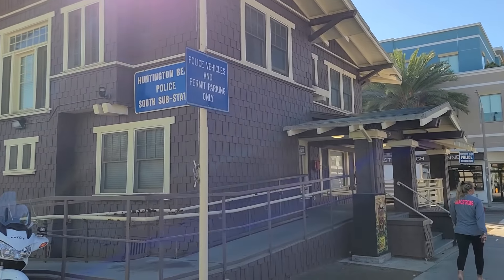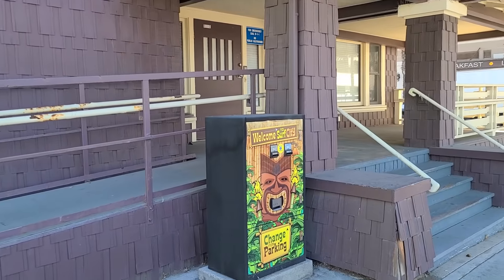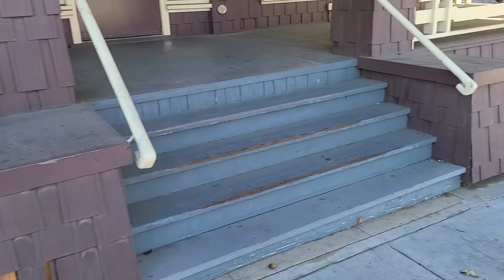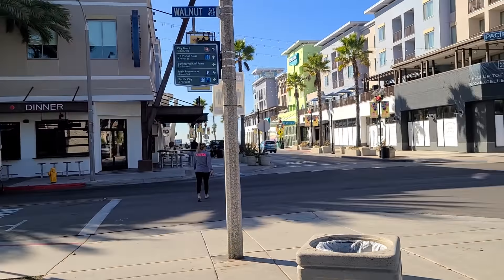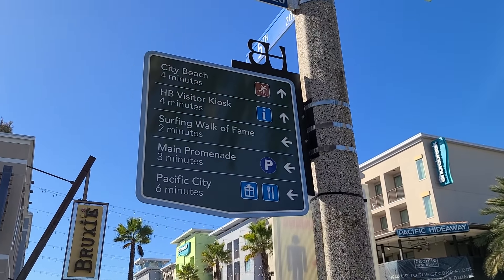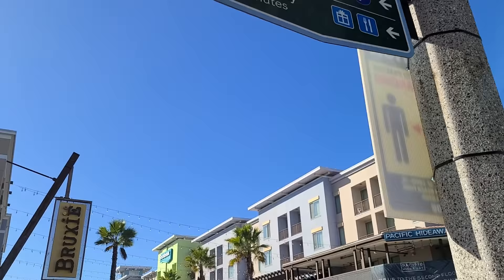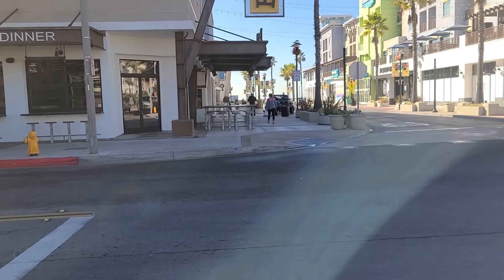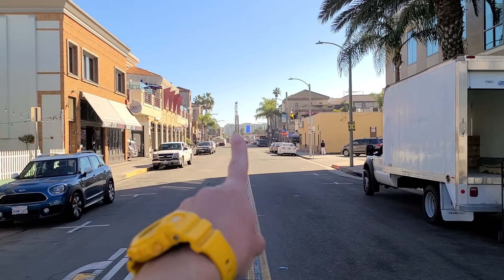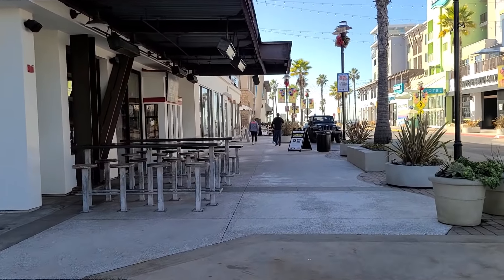This old brown wooden building is the Huntington Beach Police Substation. In front of it, if you need change for the parking meter, there's a tiki-themed change machine. Most parking meters also take credit cards. Something I like about Huntington Beach is that because they have a lot of tourists, they put up signs to tell you where things are — the Surfing Walk of Fame, the promenade, and that Pacific City shopping mall I mentioned. I won't be walking through it in this video, but it's a cool place to check out, with a big hotel visible down the street.